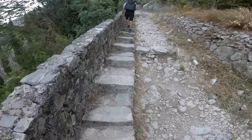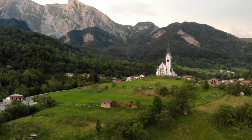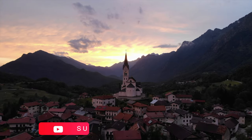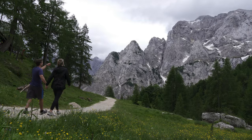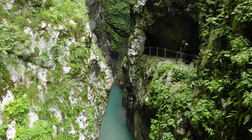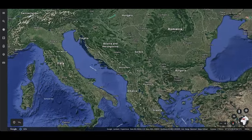I'm Sammy and this is Tommy. In our last few videos we explored the beautiful country of Slovenia. We visited the charming capital city of Ljubljana, went hiking in the Julian Alps, and watched the sunrise over Lake Bled. Today we are in the country of Montenegro.